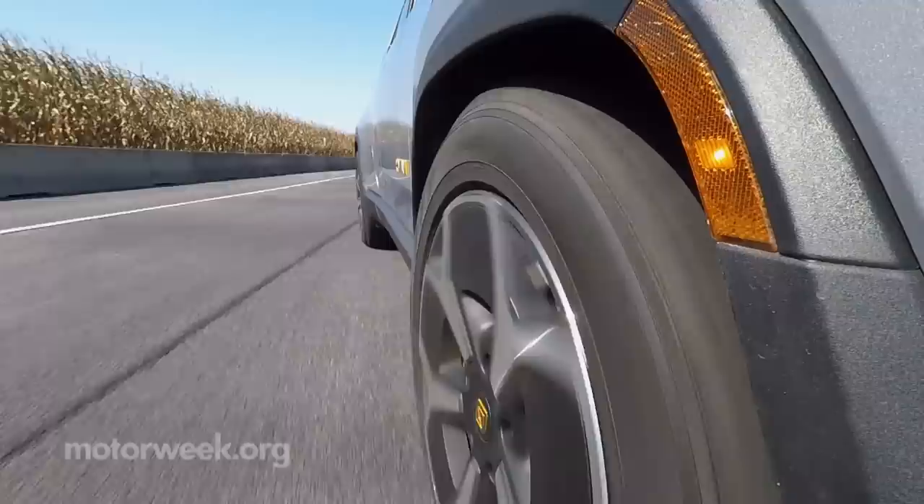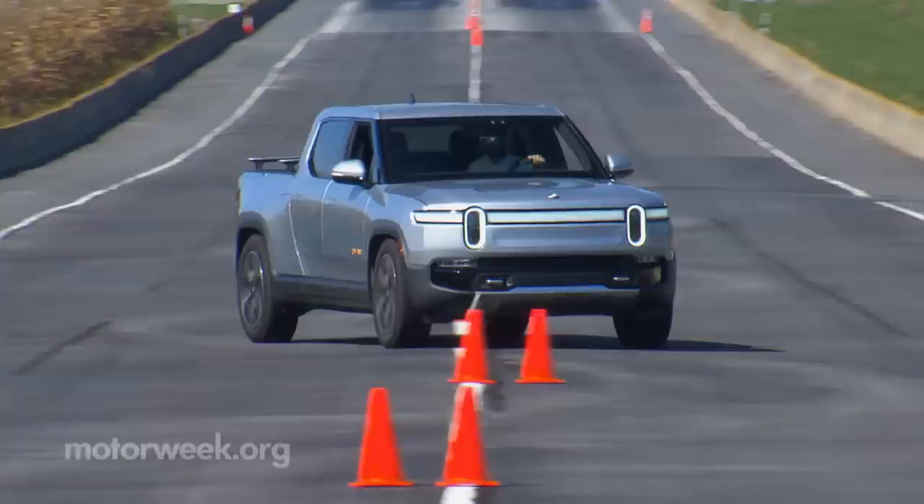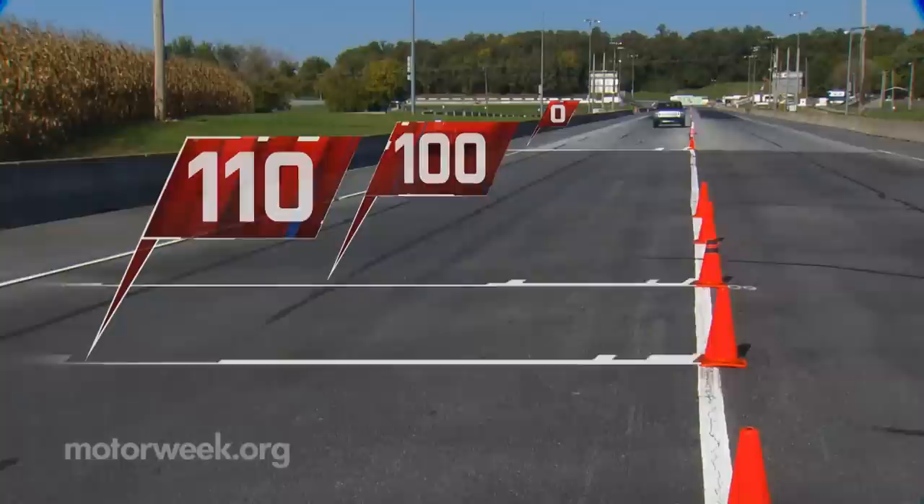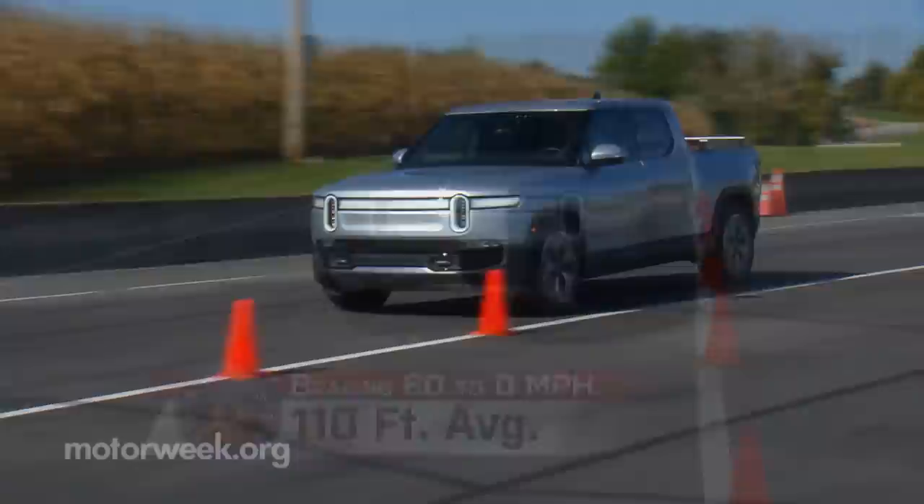With a motor for each wheel, there was definitely a unique feel through our handling course, with both oversteer and understeer readily available. The chassis itself was solid and well-planted, but there was a fair amount of body roll and a little bounciness to the suspension. Braking runs were very consistent with no fade, and short 110-foot stops from 60 were the norm. There was quite a bit of forward pitch, but it stopped straight and true.